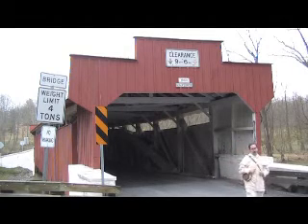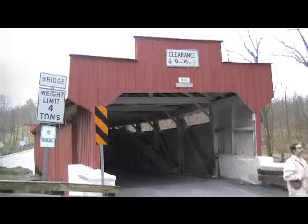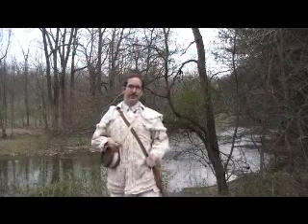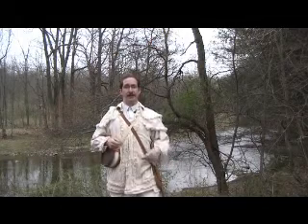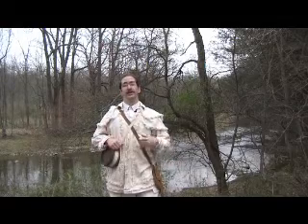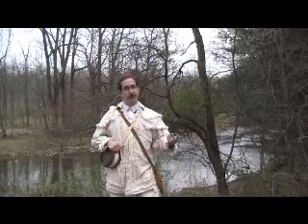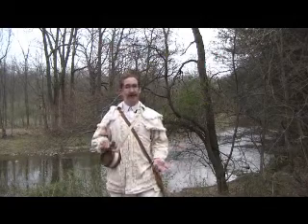Journey with me back to the year 1821, the year Missouri became a state. At this point in time, Missouri is lightly populated, although it is experiencing a population boom. And with an increase in population, you need new transportation routes, to which a stream such as the one behind me are barriers.